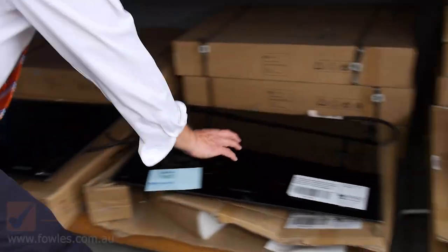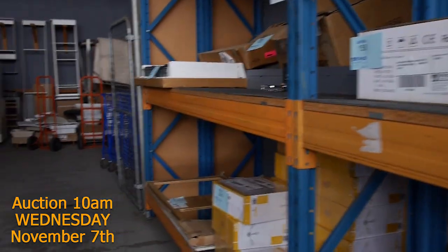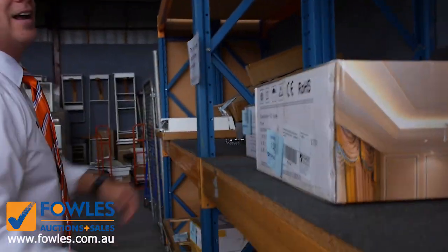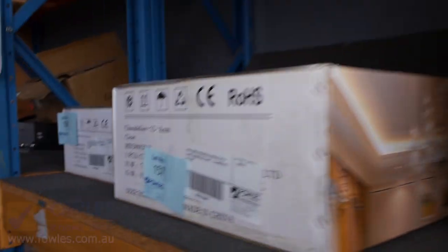We've got 900mm, 700mm and 600mm induction cooktops and you're looking around sort of the mid $400s through to about the mid $600s. Lots of chandeliers as well — these will all be unreserved, always very popular. Lots 150 through to about 158 will be the chandeliers.